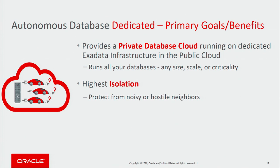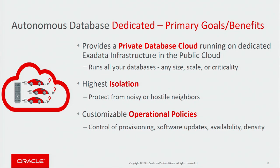Dedicated provides the highest level of isolation. It protects from noisy or hostile neighbors. Dedicated also allows customizable operational policies, so that means you can customize things like provisioning of databases, when in-house software updates happen, the availability required for each database, and the density of packing the databases.